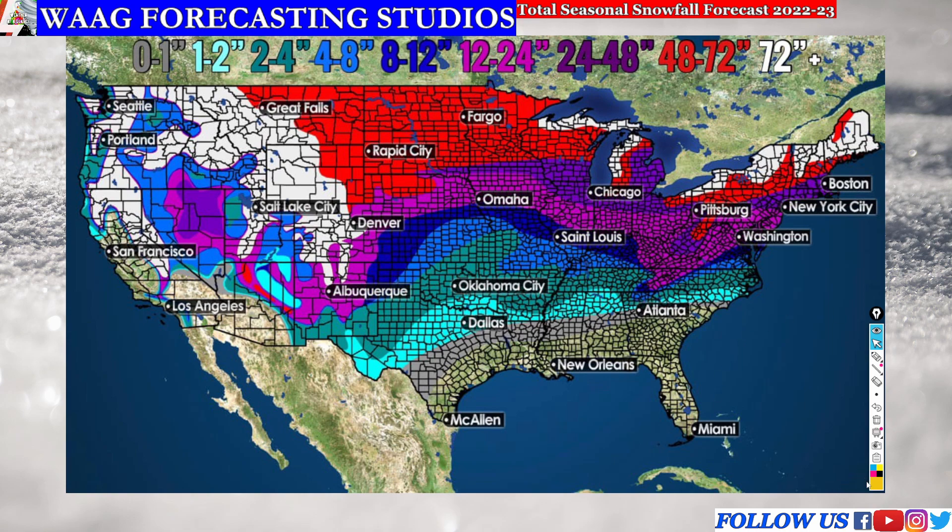We have our gray region and that is going to be our zero to one inch region. This is generally going to be where you can see zero to one inches of snowfall according to historical data, combined with what we expect to see this year with our pattern. You can see this region outlined covering portions of central Texas, Louisiana, the deep south, all the way to North Carolina. This includes Atlanta, Georgia and just south of Dallas, Texas. Not too many large cities within this region.